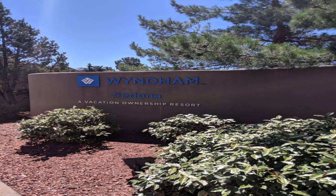I recently visited the Wyndham in Sedona, Arizona. We had a great time. Here's a short review of the room and accommodations and some of the things that you can do in the Sedona area. Hope you enjoy it.